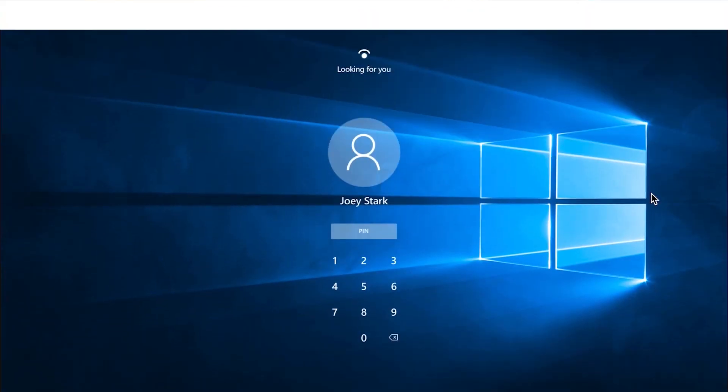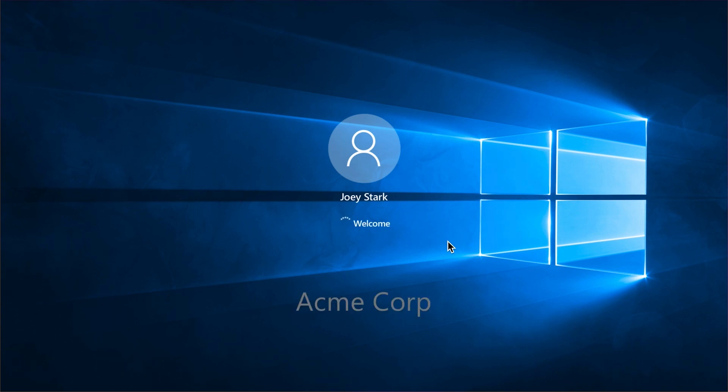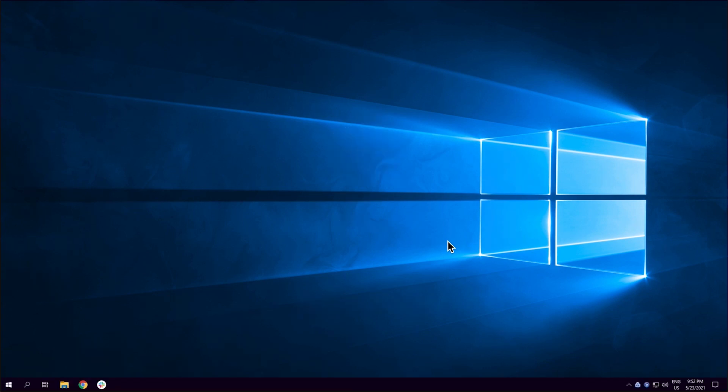Let's start with an example: Acme Corporation just acquired a competitor. Typically with a VPN, it would take weeks or months to set up remote access for a typical employee, but with Secure Private Access, new employees can be onboarded in just minutes. Our example employee, Joey, is a non-VDI user who starts his day at a home office by logging into his corporate-managed laptop using Windows Hello. Since Secure Private Access supports all identity providers and authentication methods, the secure access agent installed on Joey's laptop does not require additional logins.